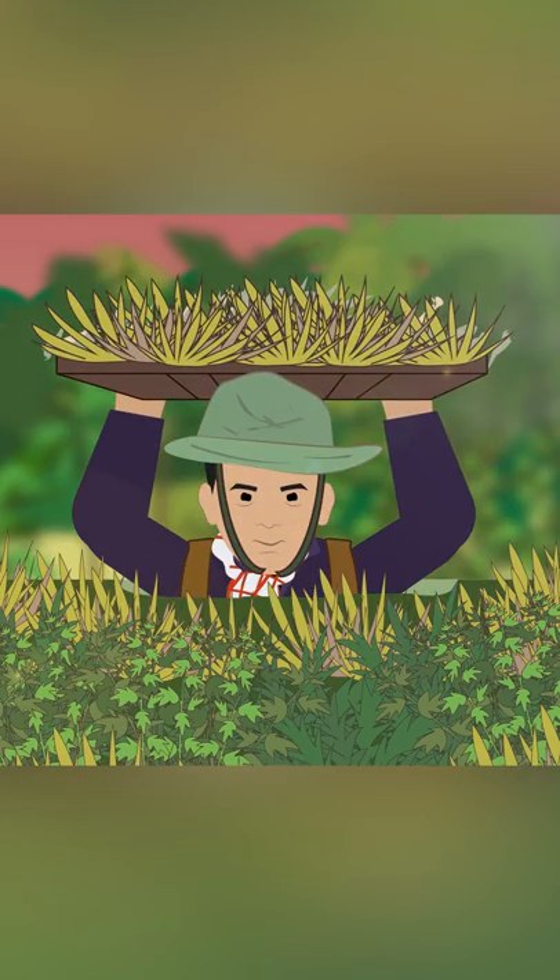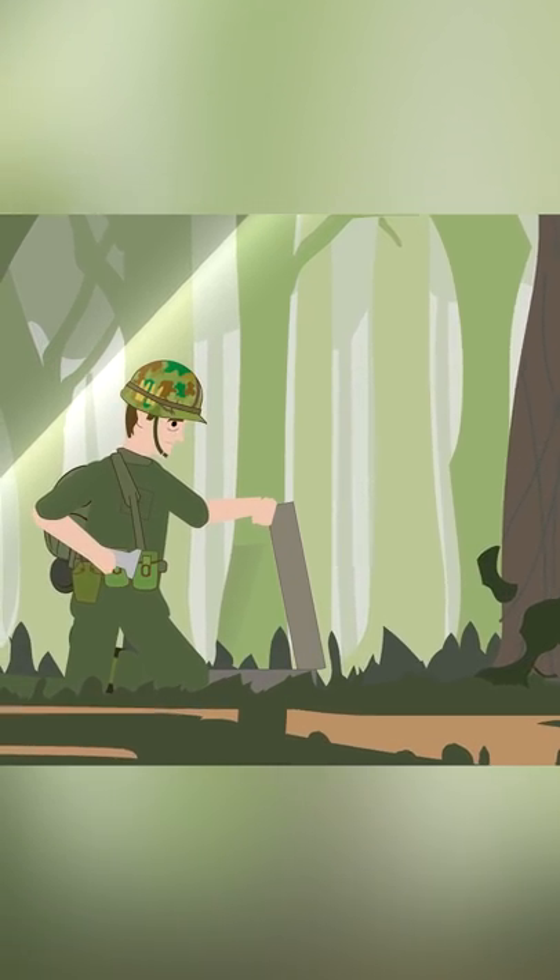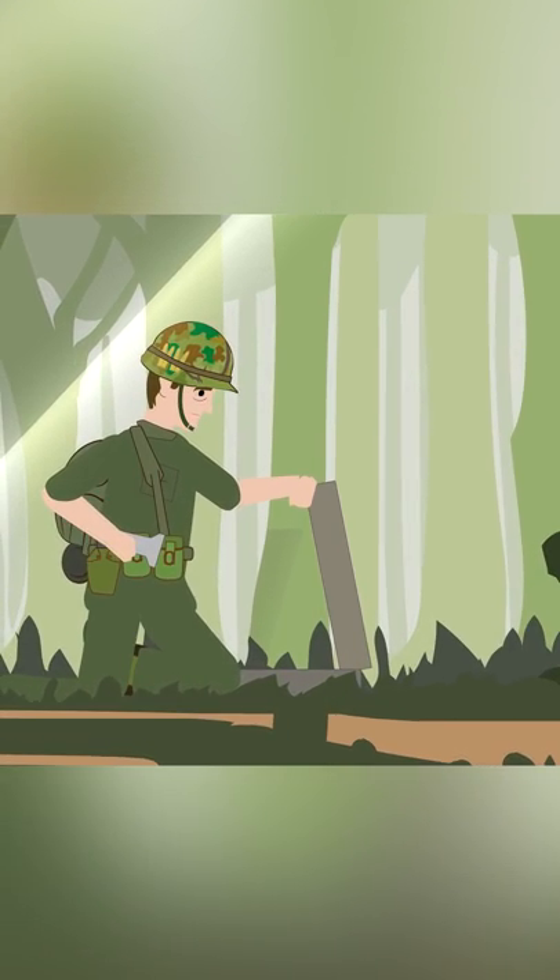Later, the Communist forces in the Vietnam War used a similar type, primarily as a covert observation post or sniper position. The U.S. forces there referred to them as spider holes, as they reminded them of the holes used by the trapdoor spider.